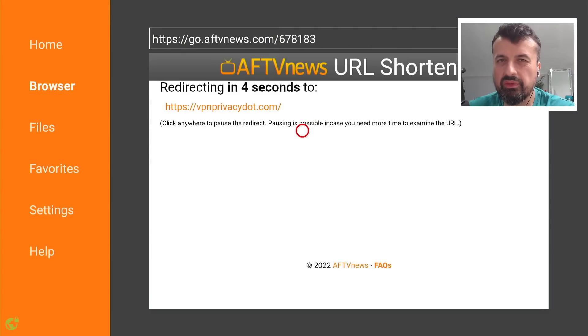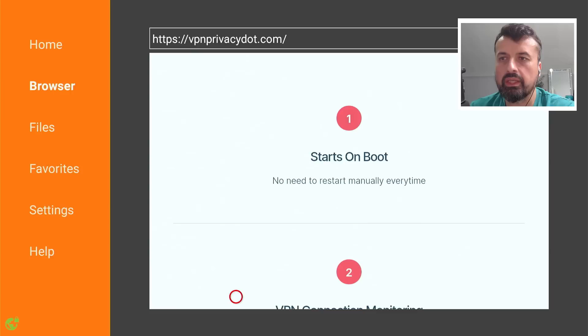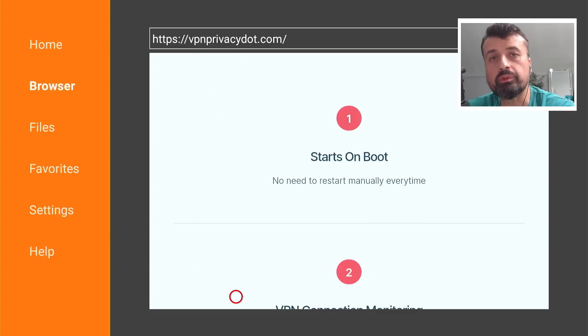I want to show you some of those other features. We can see: free VPN connection monitoring for Fire TV and Android. Scrolling down, it does actually support start on boot, so once you've installed this application it will always be running when the device starts.